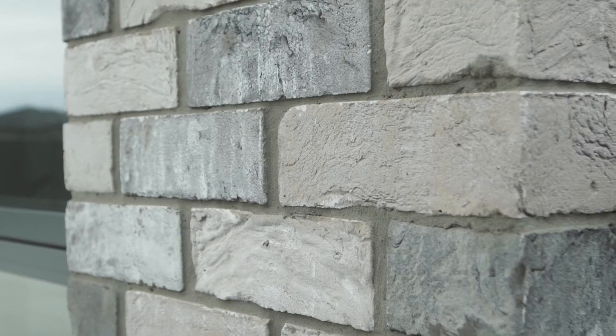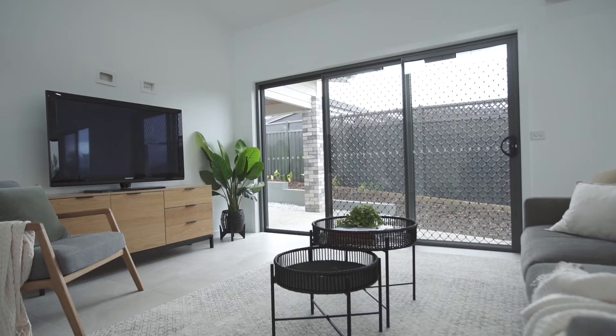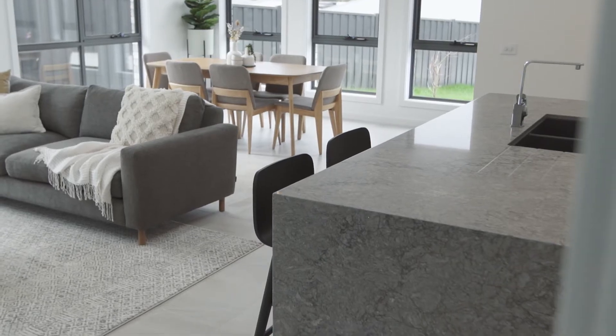Upon entry, the open-plan lounge and living area with cathedral ceilings is a beautiful space. The stunning kitchen with stone bench tops is the heart of this home, including stainless steel appliances.